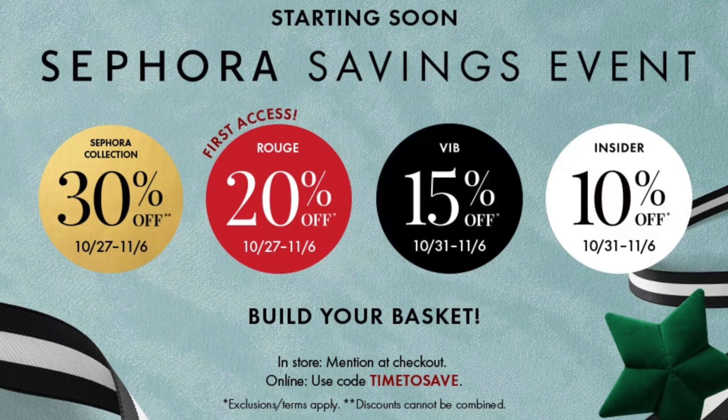I think this is great information to share right now with the Sephora savings event upon us. It happens twice a year, usually in the springtime and the fall, just in time for the holidays. It's running through October 27th to November 6th, and depending on what tier you are in Sephora's insiders reward program, the sale will open up to you on different days. I'm a Rouge so mine starts on the 27th.